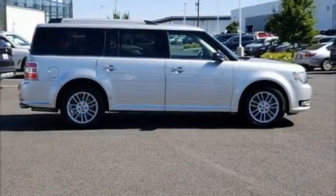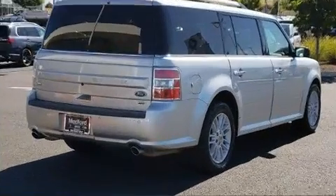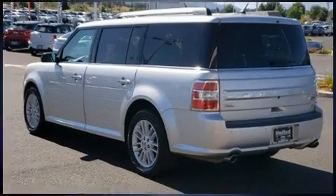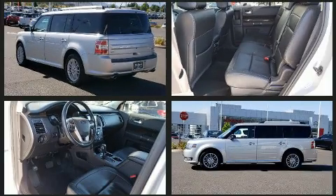Load your family into the 2016 Ford Flex with fewer than 45,000 miles on the odometer. This four-door sport utility vehicle prioritizes comfort, safety, and convenience. A 3.5-liter V6 engine pairs with a sophisticated six-speed automatic transmission.